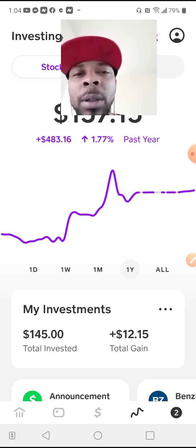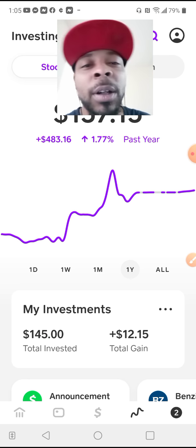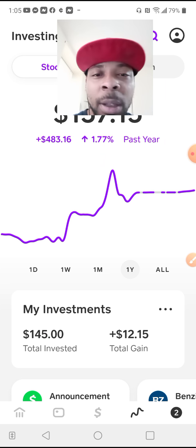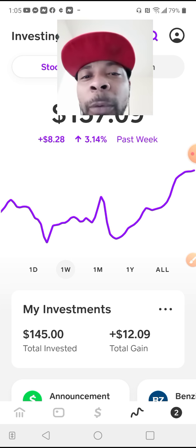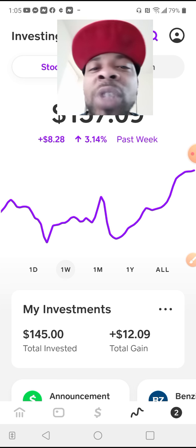Little by little, man. Whatever little money you make, put something away because it's going to work for you. It's going to start compounding — before you know it, you just chillax.